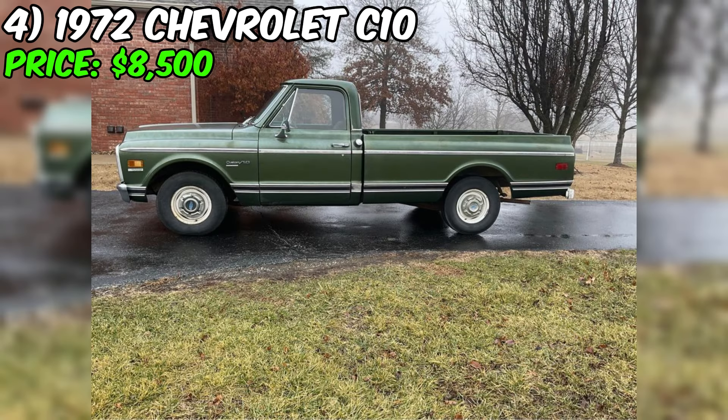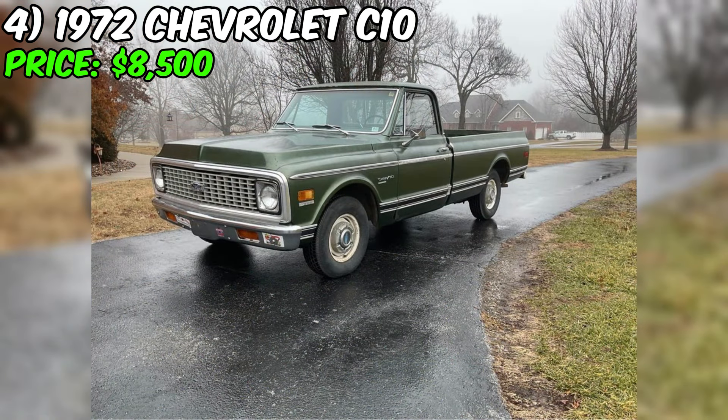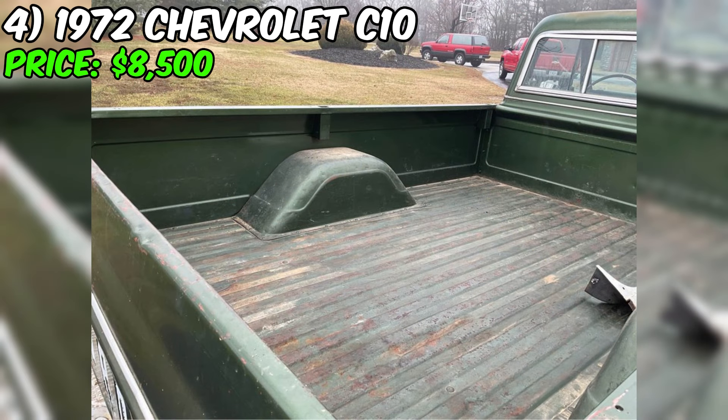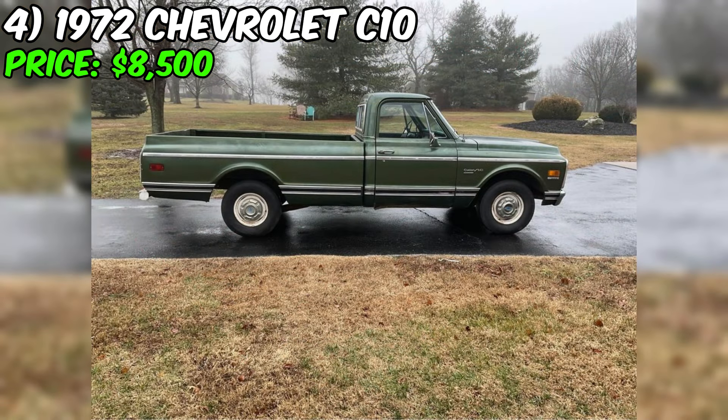Take a look at this beautiful 1972 Chevrolet C10 Custom Deluxe, currently available for purchase at $8,500. This truck has traveled 107,000 miles and still operates like new, thanks to its 350 cubic inch engine and automatic transmission. A true classic, this truck features a vibrant green exterior and interior that have preserved their originality. It is equipped with air conditioning, power steering, and hydraulic brakes, enhancing its ride for more comfort.